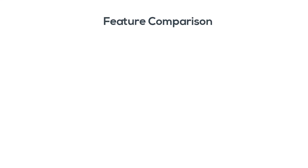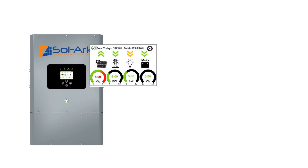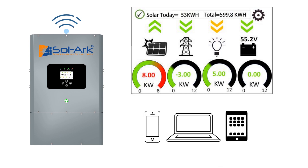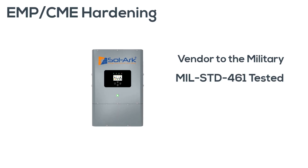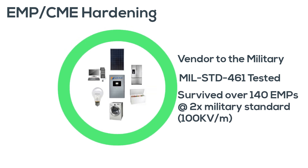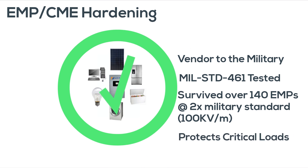Still not convinced? Pause the video and check out how Sol-Ark compares. Notice the peak power, which is very important for off-grid. We gave Sol-Ark 8K a color touchscreen display and remote monitoring to make it easier than ever to control your power. As a vendor to the military, we have EMP-hardened the Sol-Ark 8K to survive over 140 strikes at up to twice the military standard and protect your critical appliances at the same time.